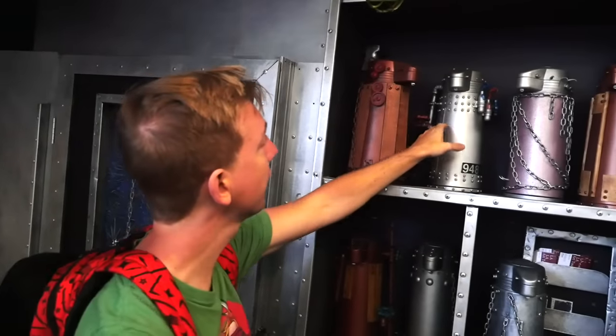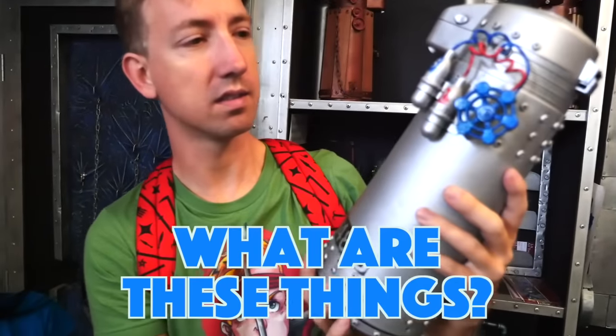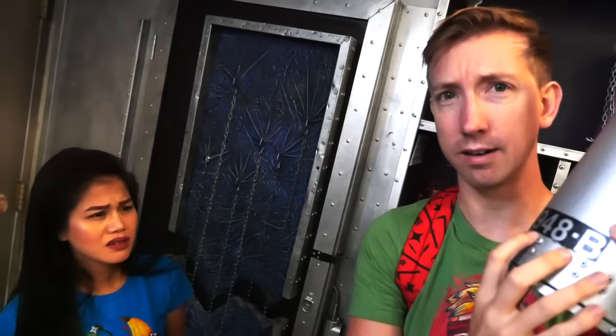There's like 20 of them up here. Leave a comment down below if you think you know what these devices are. 948B - we've got to remember that. That might come in handy later.